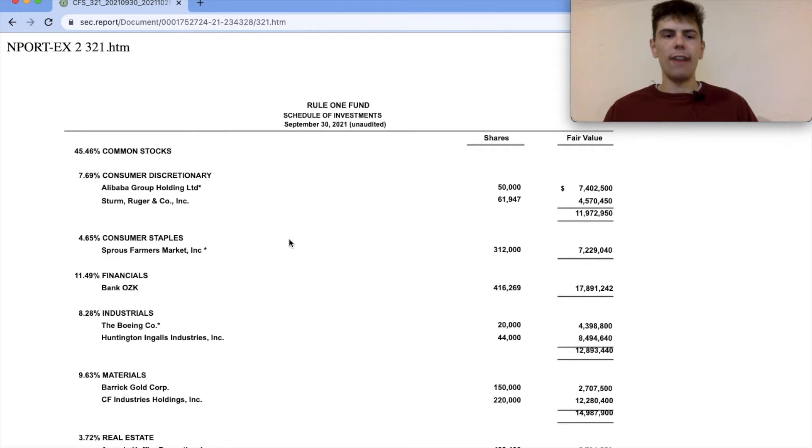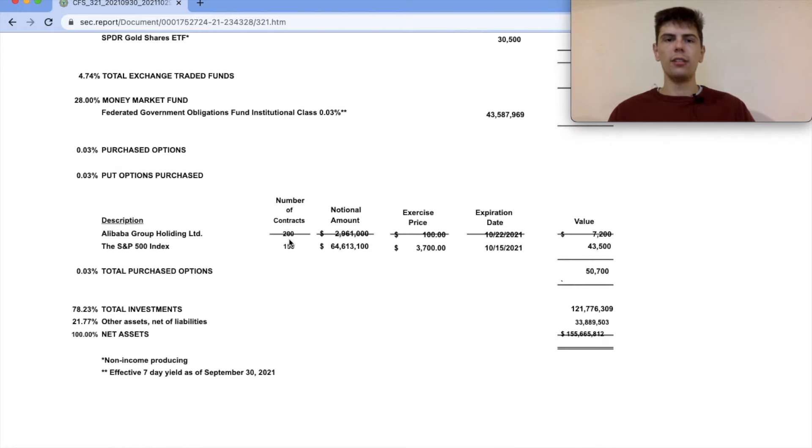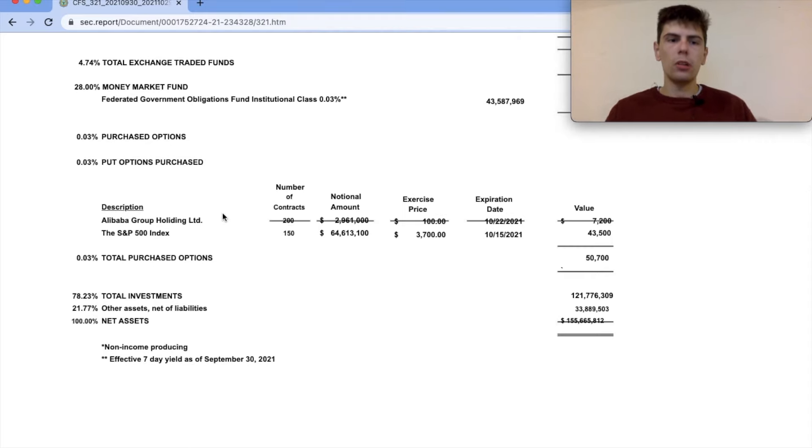Now we're going to go back to the SEC filing to look at his options positions. This is extremely valuable because it tells us not only what stocks he's interested in buying, but also the exact price at which he would like to buy them. At these prices, you can be pretty sure Phil Towne thinks these stocks are undervalued. Phil Towne is mainly a seller of options — the same strategy employed by value investors like Warren Buffett — where you act as the insurance company, taking in a premium for the obligation to buy shares at a certain price. He has also purchased put options and sold put options, so it looks like he's doing some option spreads, which lets you collect premium while limiting your downside. I'll put a card up to a video on that strategy if you want to learn more.